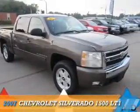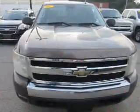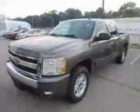Presenting the 2007 Chevrolet Silverado 1500. It's powered by 4-wheel drive, a 5.3-liter, 8-cylinder engine, and an automatic transmission.